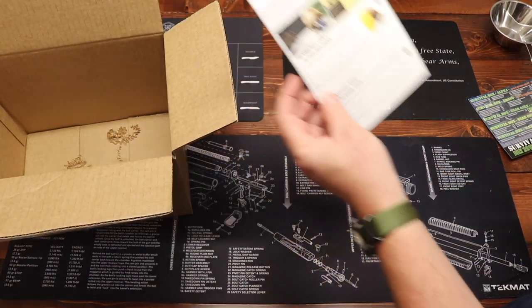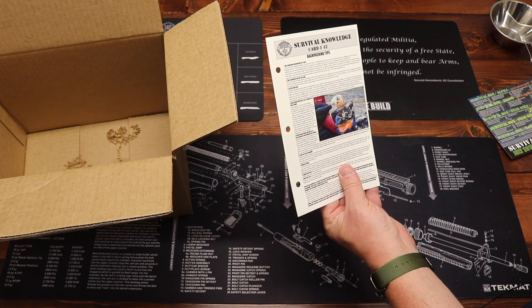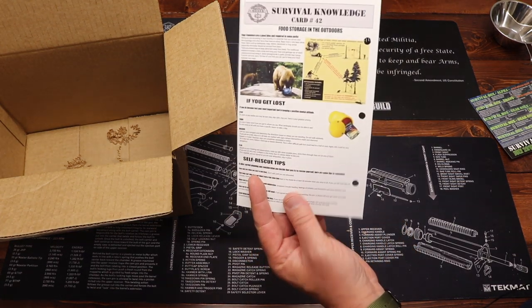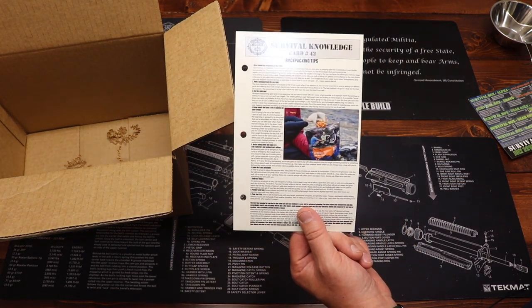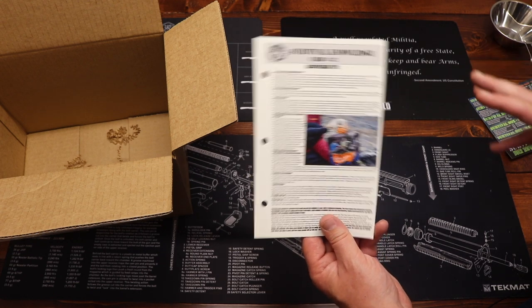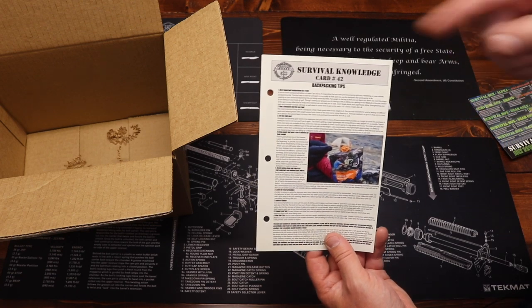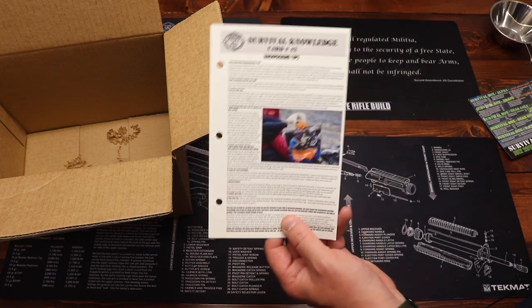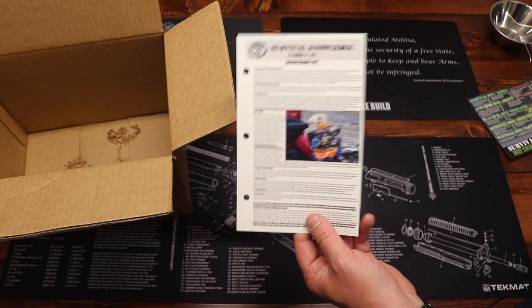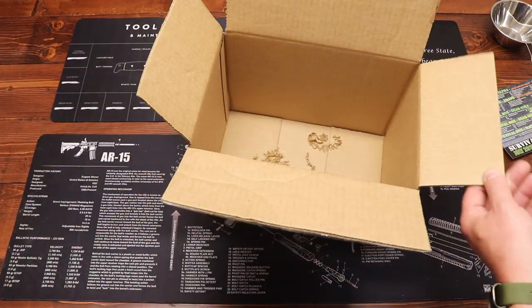And of course we have our Survival Knowledge Card — number 42, covering backpacking tips and food storage in the outdoors. When you get your initial new member welcome box, you'll receive a three-ring binder, and each month you'll get a Survival Knowledge Card to place in it. Over time it becomes a really great resource of information. These cards are free.